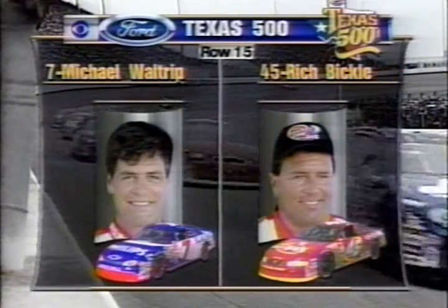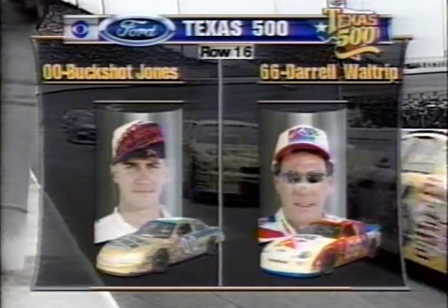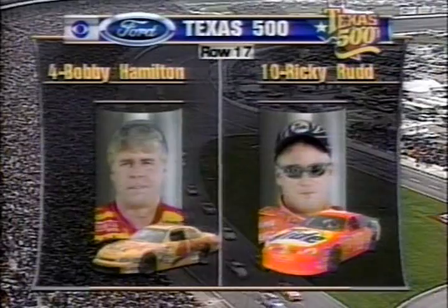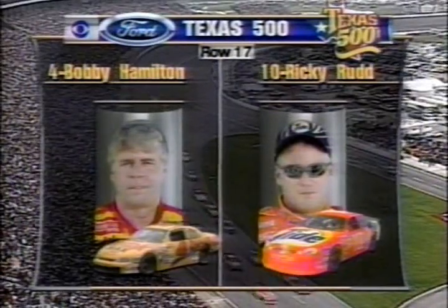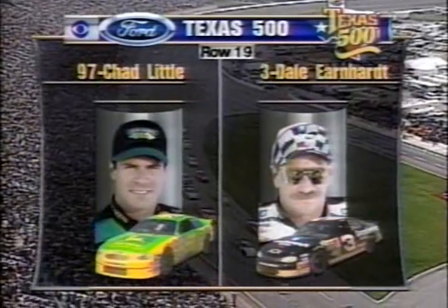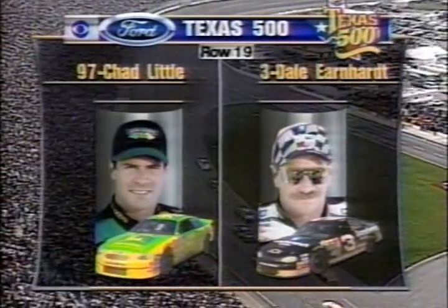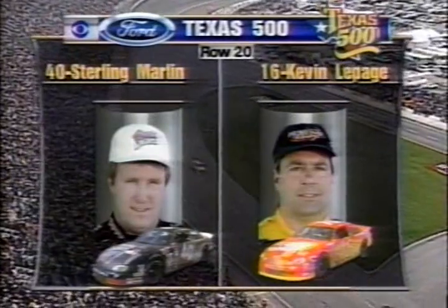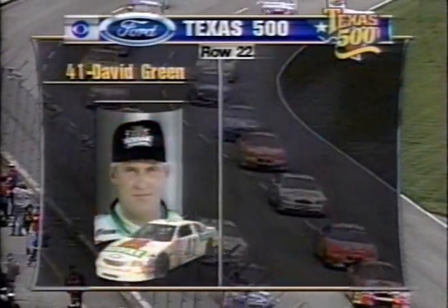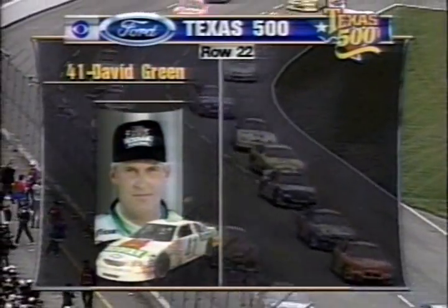Michael Waltrip and Rich Bickle. Row 16: Buckshot Jones and Darrell Waltrip, times into the field. Bobby Hamilton and Ricky Rudd in row 17. Ricky Craven and Derek Cope. Then it's Chad Little and Dale Earnhardt on a provisional start today, as is Sterling Marlin and Kevin LePage. Jimmy Spencer and Kenny Wallace. And David Green takes the final provisional spot in the field.